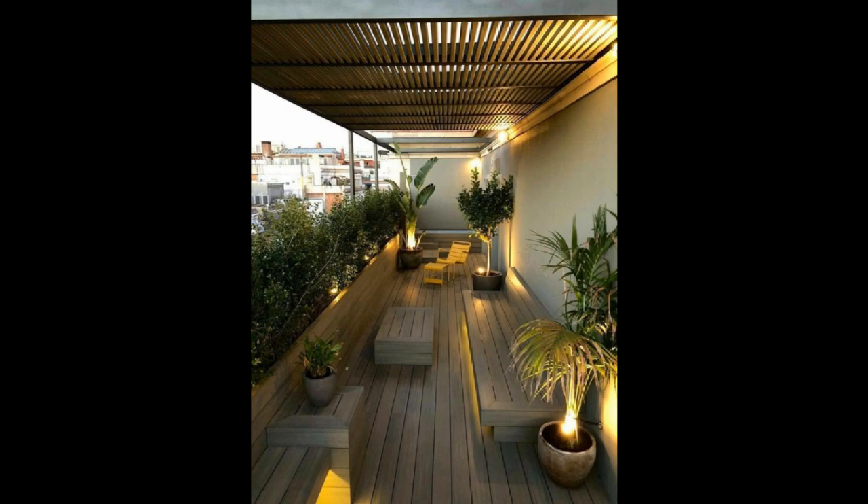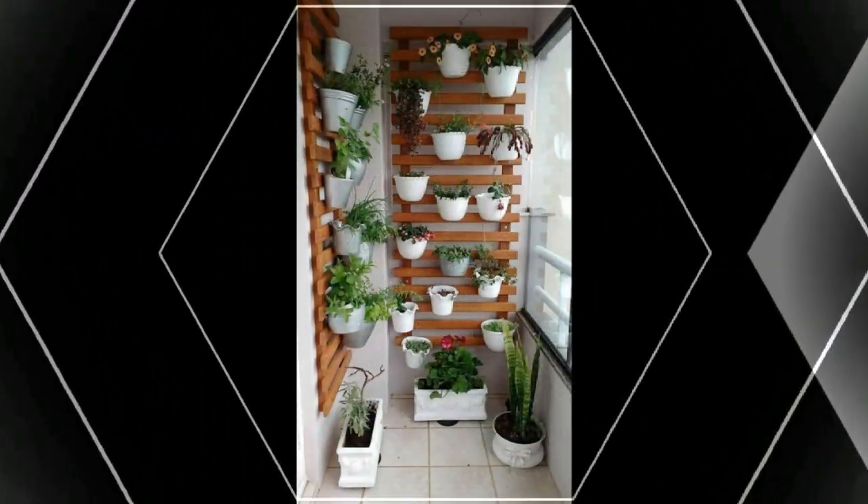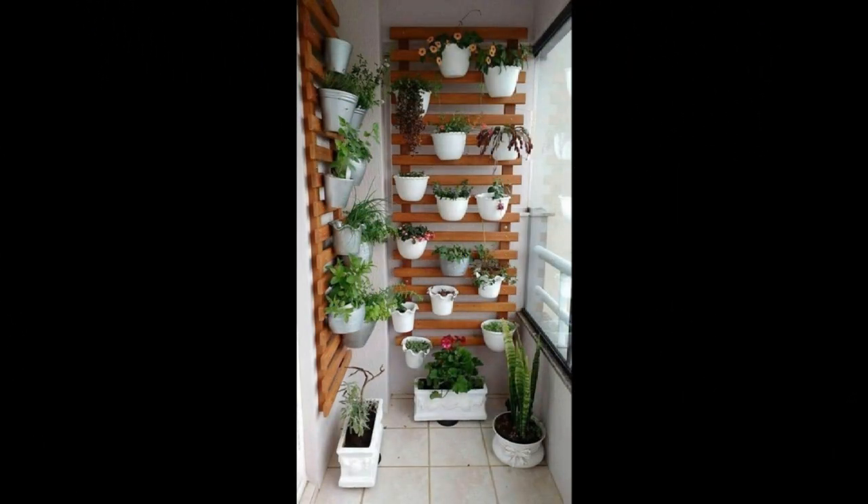Have enough balcony space with a gorgeous overlooking view? Take advantage of it with a sleek bar unit. The cabinet door doubles up as a table when it's pulled down.